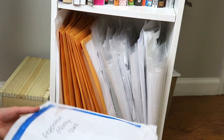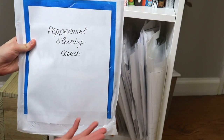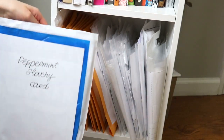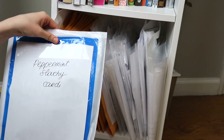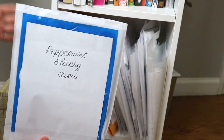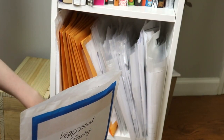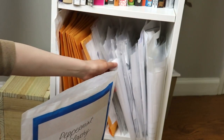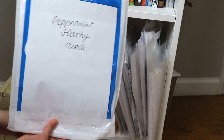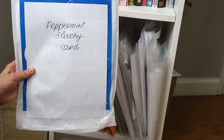Another super budget-friendly solution is to use little shopping bags you might get when shopping for cosmetics or other small items. You can't really see through them, but the same principle applies: put the name of the pattern up front, and you can either cut off the handle so they're all uniform, or just leave it as is. That way you can store your patterns neatly and easily — if you need a certain pattern, just glance at the front of the bag or pouch to find what you're looking for.